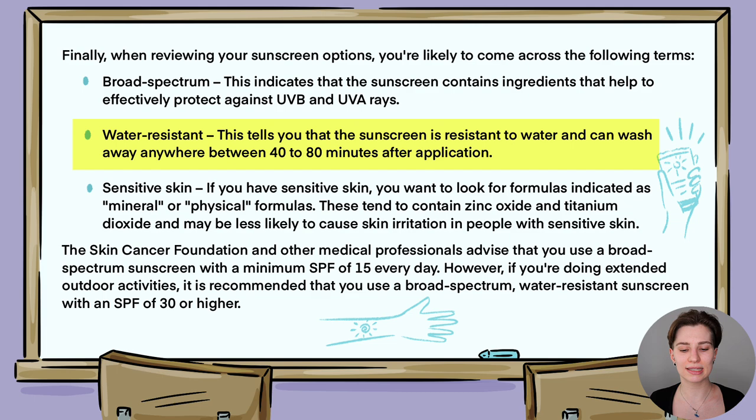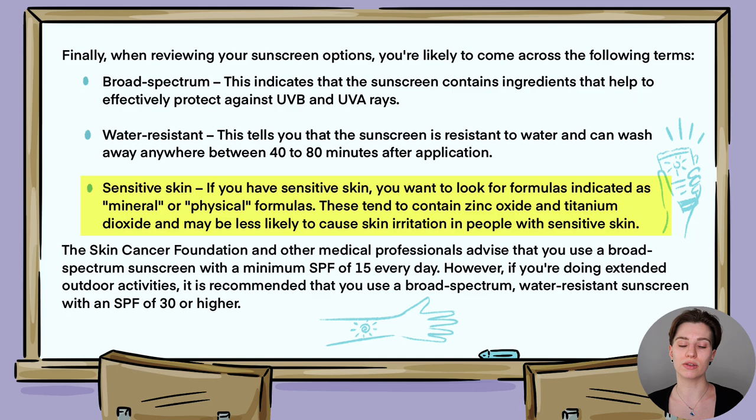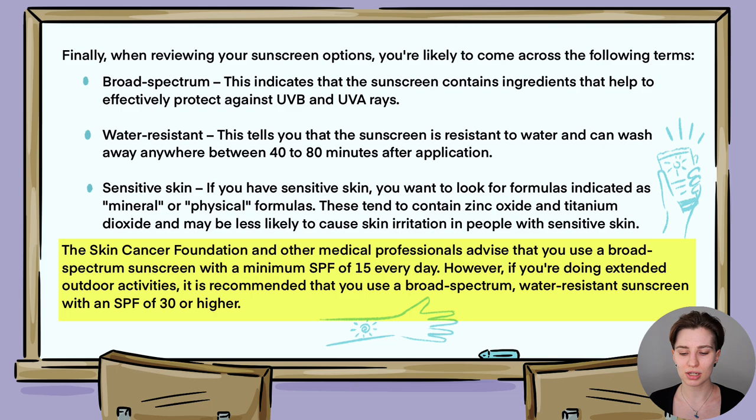A water-resistant sunscreen can wash away anywhere between 40 to 80 minutes after application. If you have sensitive skin, chemical sunscreens can be more irritating, so you may want to look into a mineral or physical sunscreen containing zinc oxide or titanium dioxide, which is less irritating. The Skin Cancer Foundation and other medical professionals advise using a broad spectrum sunscreen with a minimum of SPF 15 every day, and SPF 30 or higher for extended outdoor activities.